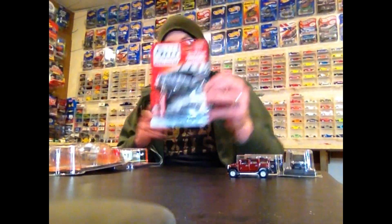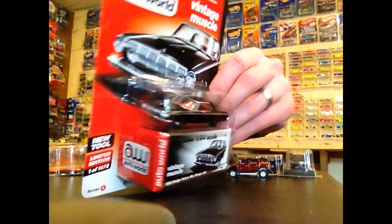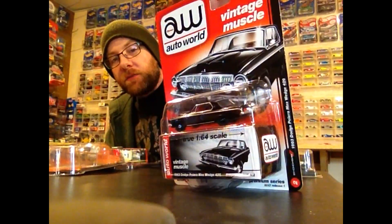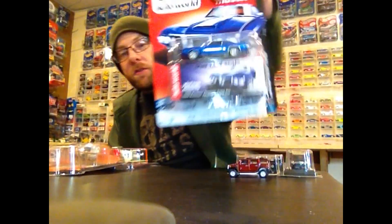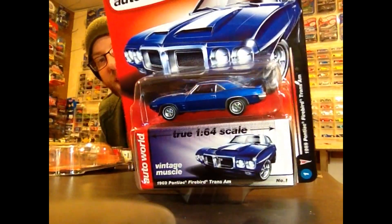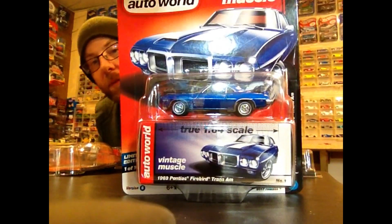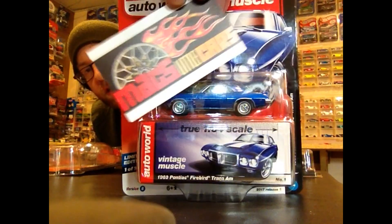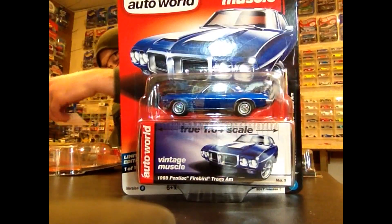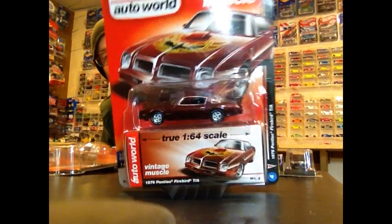My buddy Crazy Todd helped me find a bunch of Auto World this week — a bunch from 2017 Release One Set A, which I now have complete thanks to Crazy Todd and Shoresh. I also got 2017 Release One Set B from Max Little Cars, a tip from Johnny Lightning Grand National on Instagram who told me they had one set left at a good price. Pretty cool — we'll take a closer look at the whole set in the second half of the video.